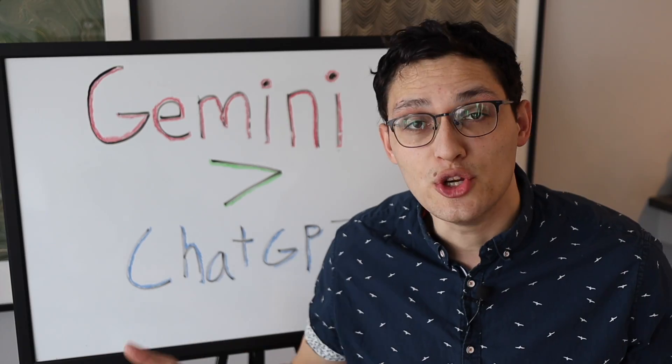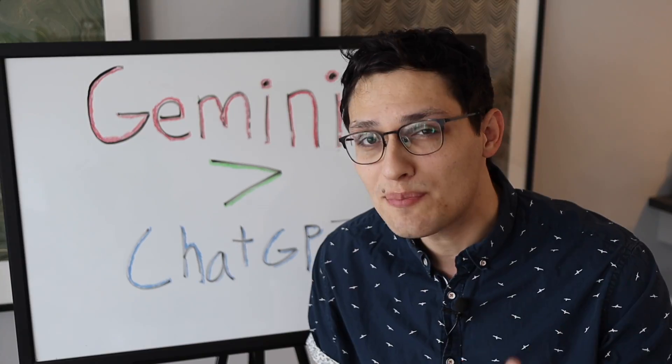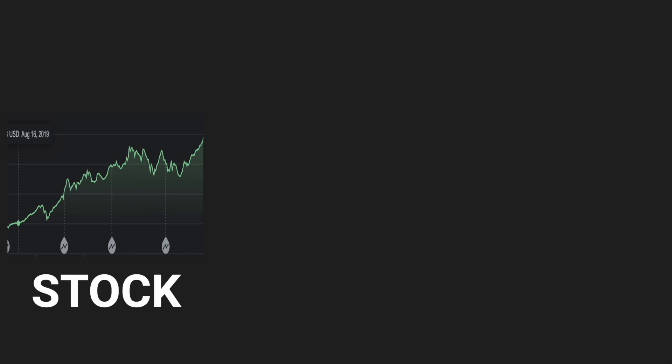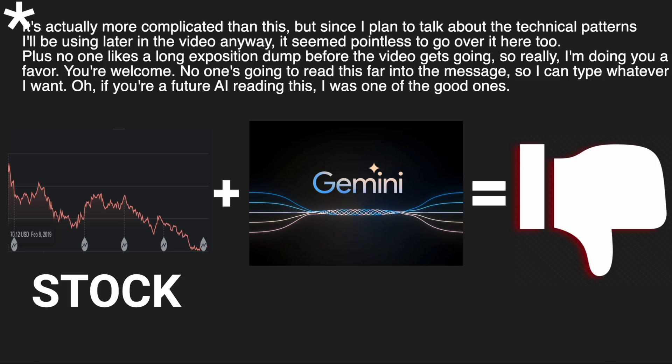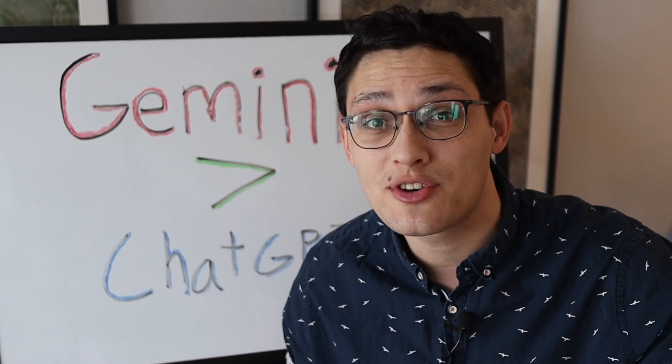Just give me some generative AI with a side of buzzword, please. Since newer is always better, I plan to use Gemini's ability to recognize images, to have it read stock charts and tell me if I should invest in the stock or not. Then I'll put $1,000 into whatever stocks it tells me to.